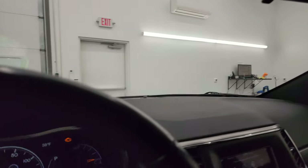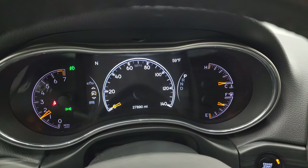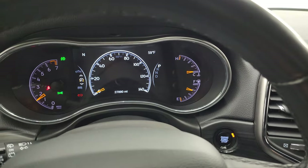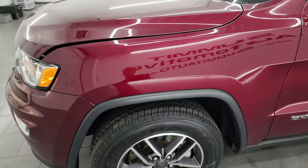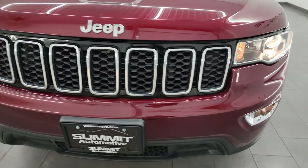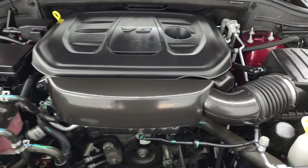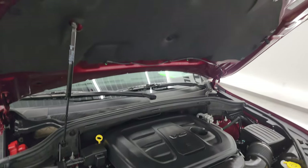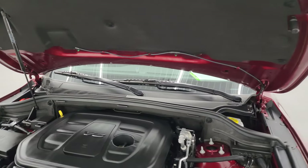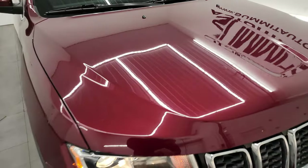It smells very clean inside this Jeep — I don't think it's ever been smoked in — and the headliner is in great shape as well. You get map lights up there. We'll start it up and take a look under the hood. Starts right up, no check engine lights or anything like that. Under the hood we have the 3.6 liter Pentastar V6 engine. Engine bay is very clean, runs very smooth. Once again this Jeep has been fully safetied and inspected by our service shop — fresh oil and filter change, all the fluids checked and topped off, four brand new tires. There's the emissions sticker, and this one's 100% ready to go.